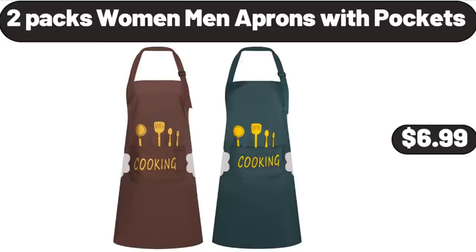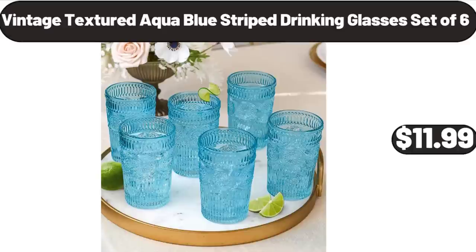Two-Pack Women Men Aprons with Pockets, $6.99. Vintage Textured Aqua Blue Striped Drinking Glasses Set of 6, $11.99.